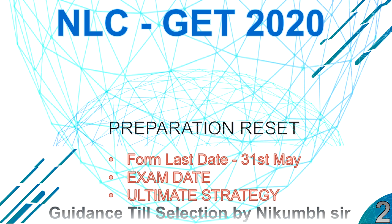Hello, this is Dikum and I welcome you all to a very important session on NLC GET — Graduate Executive Trainee Recruitment 2020. I'm presenting a preparation strategy plan for you. If you haven't seen the previous plan video, check that first. The form last date is 31st May, so those who haven't filled it yet can do so now.